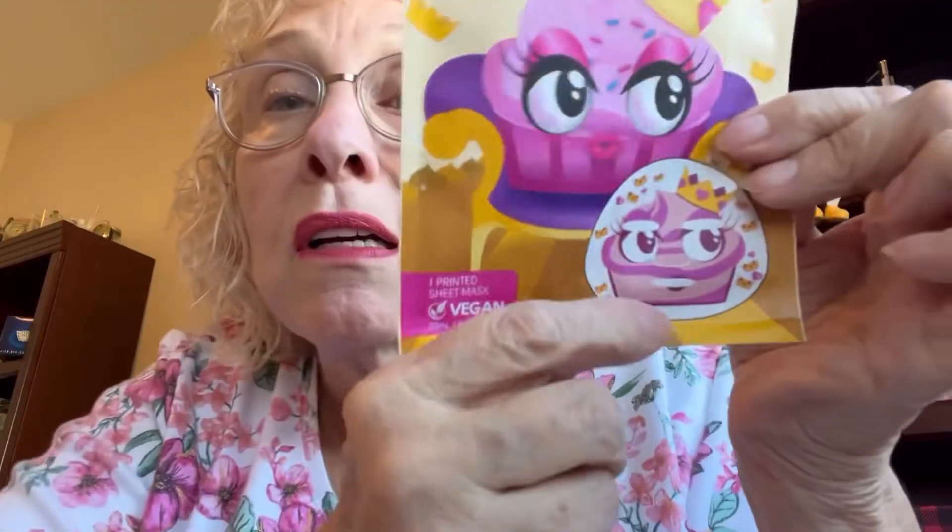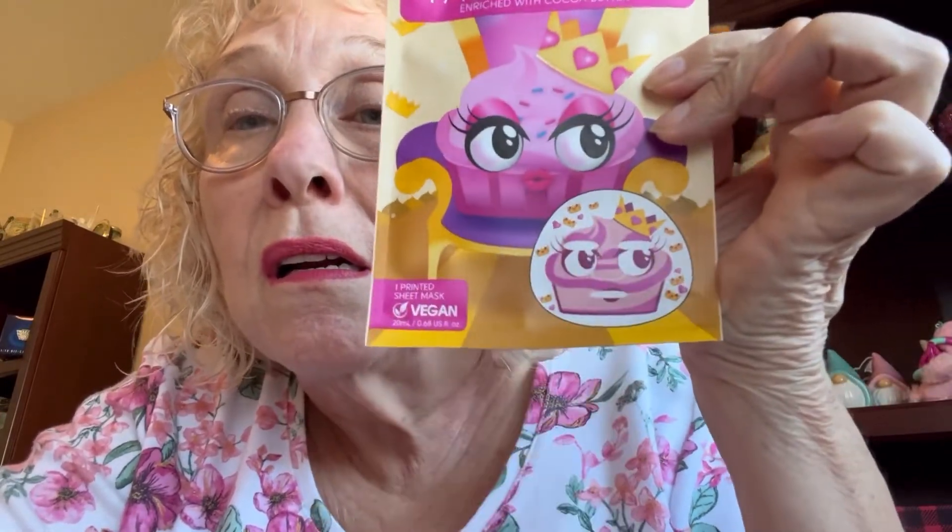Then this last one — this is cute. It's a Face Facts Cupcake Queen Repairing Sheet Mask, enriched with cocoa butter. It's a printed sheet mask. Do you look like a queen? Made in China but for this group in the UK. Usual thing — wash your face, put it on, wear it for 20 minutes, take it off and pat it in. That looks like it's gonna be fun to do.